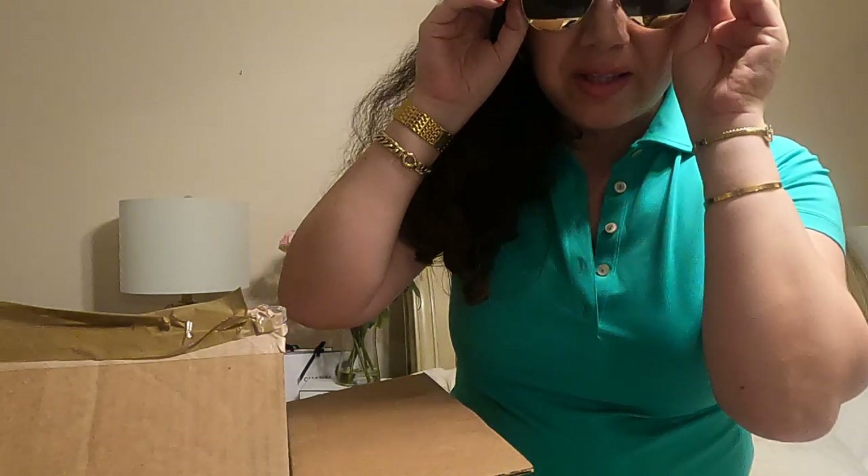Here's how the Dior aviators look on me. It's a little bit hard to wear because the temples are so thin, but they look so cool. Dior sunglasses — here's how they look.